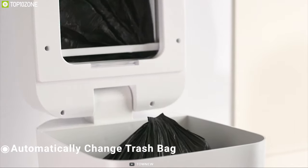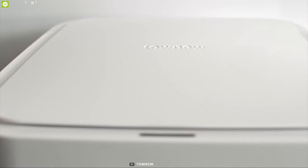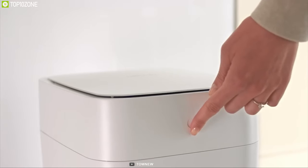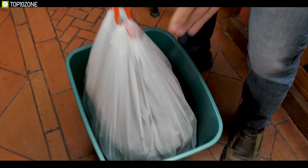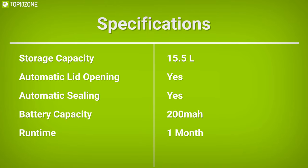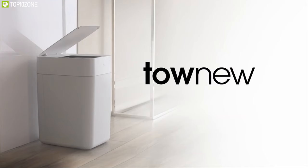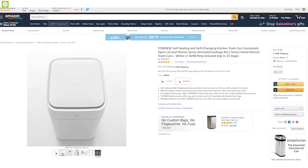This trash can changes trash bags automatically and seals the smell securely inside the bag to ensure zero exposure to bad odor. Powered by a 2,000 mAh battery, it can last up to a month on a single charge. The Tonio is an ideal trash can for your kitchen that will help you keep it clean and odor-free, and you can get it online.